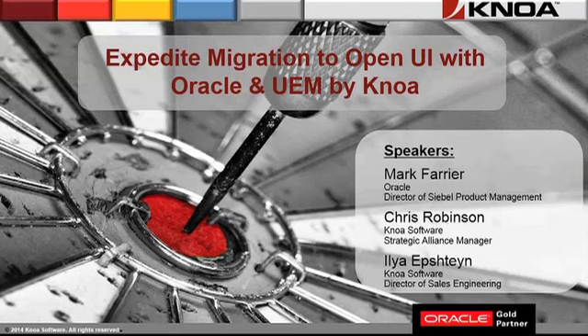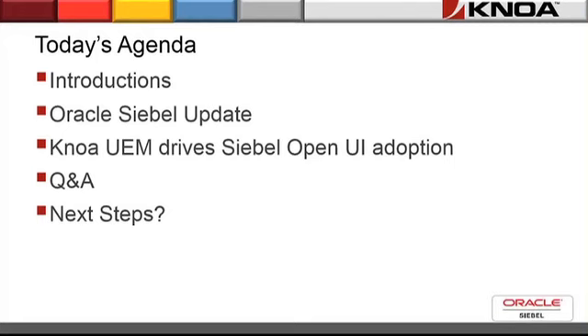Chris Robinson, Strategic Account Manager with NOAA Software. Welcome to today's session. We're going to start off with introductions, then have an Oracle Siebel update. We're then going to move on to NOAA UEM User Experience Management Drives Siebel Open UI Adoption, followed by questions and answers, and then next steps.